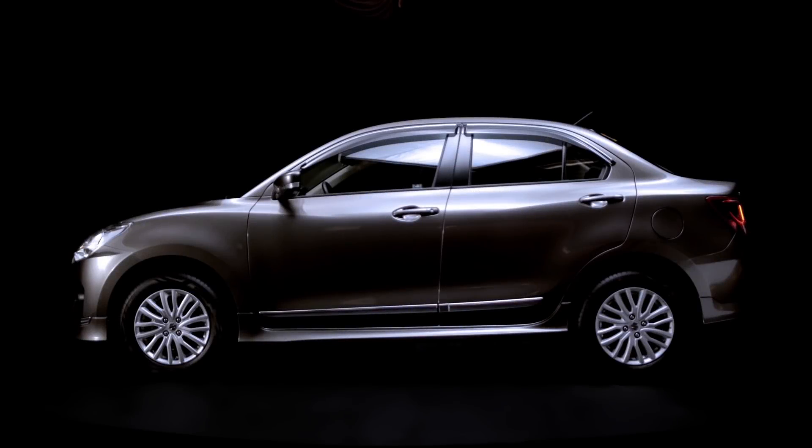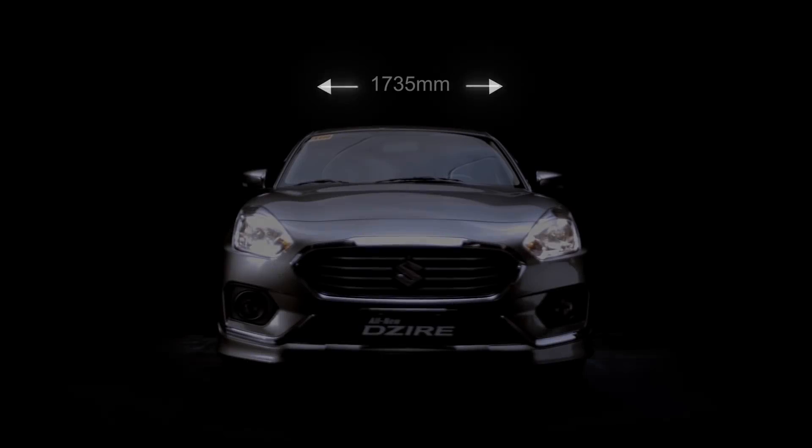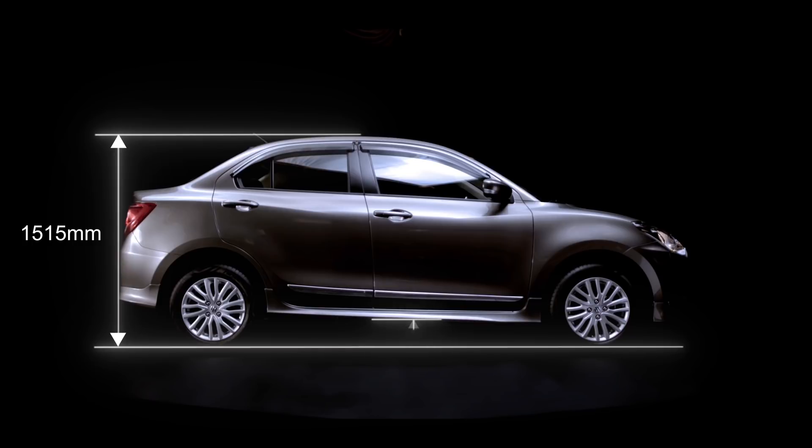The upgraded model spans 3,995 millimeters in length and 1,735 millimeters in width. It stands 1,515 millimeters tall with 145 millimeters of ground clearance.